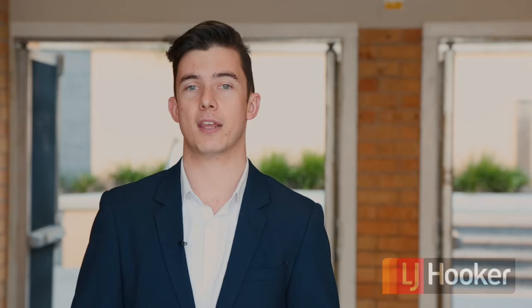And finally, tip five: look ahead. It's always important to have a plan going forward. By sitting down and looking ahead, you can plot out exactly what'll be happening for the property over the next few years, whether that's renovating, extending, or even the purchase of the next investment.